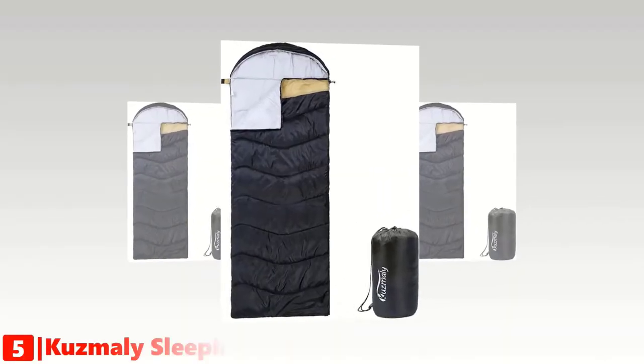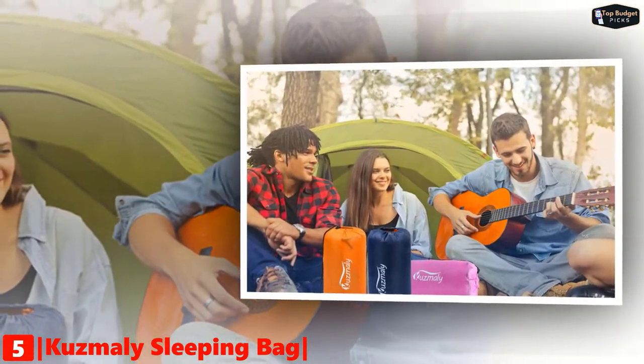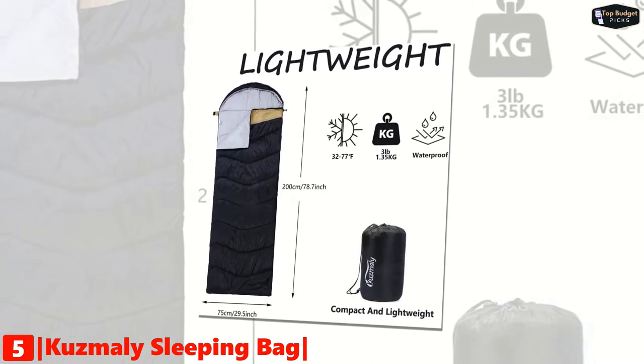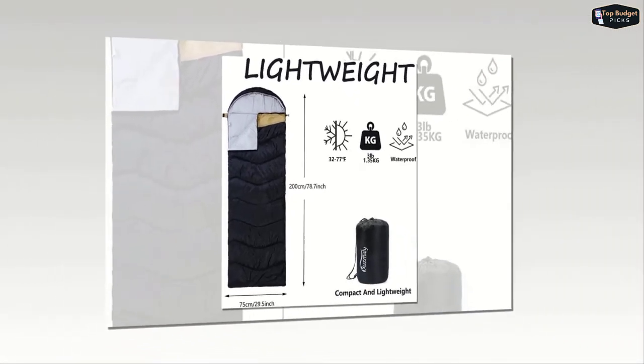The fifth product on our list is the Cuzzleys sleeping bag. It is designed for all your camping and hiking adventures. This bag can be used for camping, hiking, trekking, and other outdoor and indoor activities. This ultralight sleeping bag weighs only 2.9 pounds including the carrying bag. It comes with a travel-friendly carry bag and a compression sack with straps, which makes it quite convenient to store and carry along.